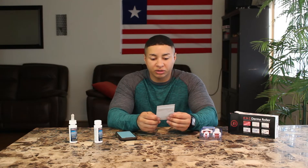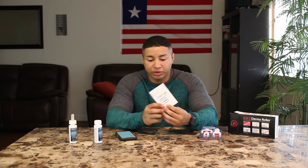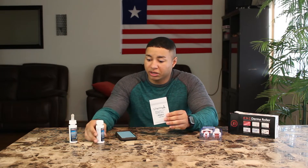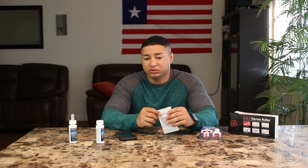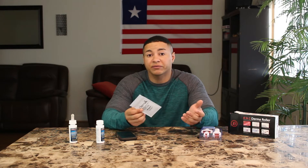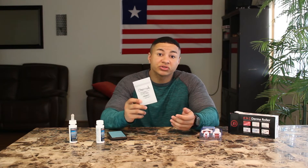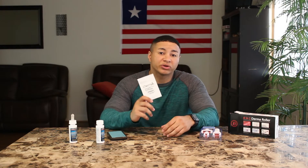The mixing instructions I found through personal research were to mix about three grams of this stuff in 60 milliliters to get a 5% solution, and that's about where you want to start. You can go up to about 10%, but it's recommended to start at 5%. Definitely go online and do your own research if this interests you, because I've seen a lot of before and after pictures and it's done some wonders for people.